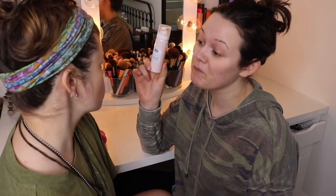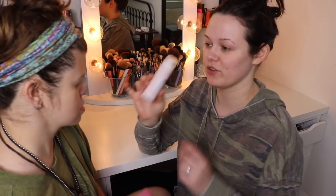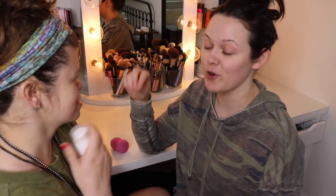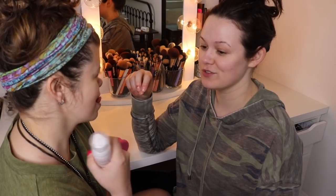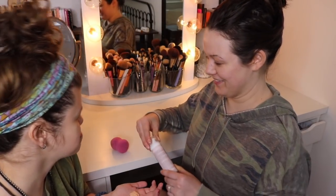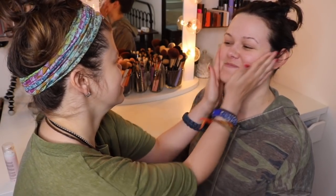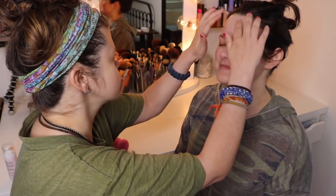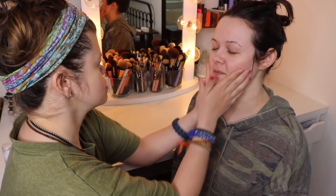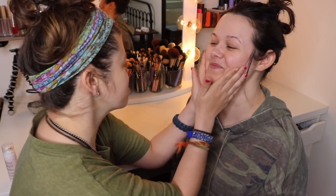Primer. This is primer. How'd you know that? I watch makeup shows. Oh you watch makeup shows? Do you know how to use primer? Put it in your hands and then rub it on my face. That's a foaming primer so don't use a lot of it. Get ready guys, I'm gonna mush this all over her face. Is this how they do it in the makeup videos? No, this is my way.